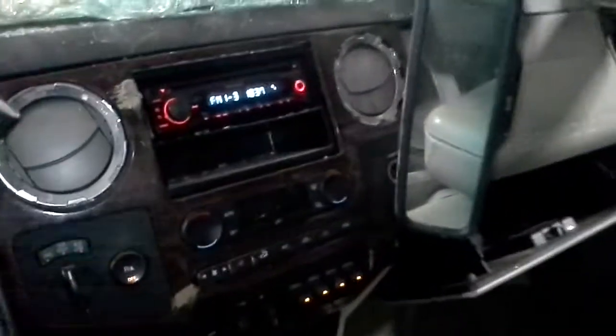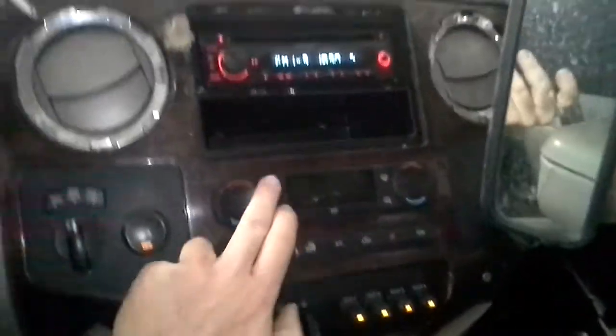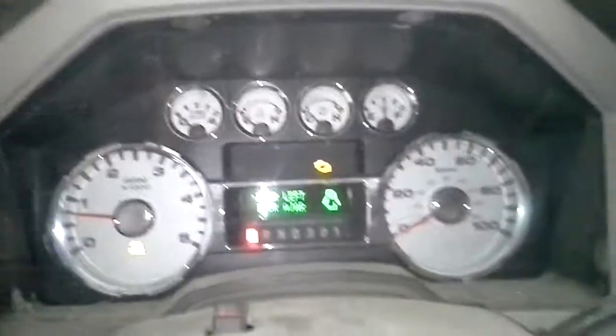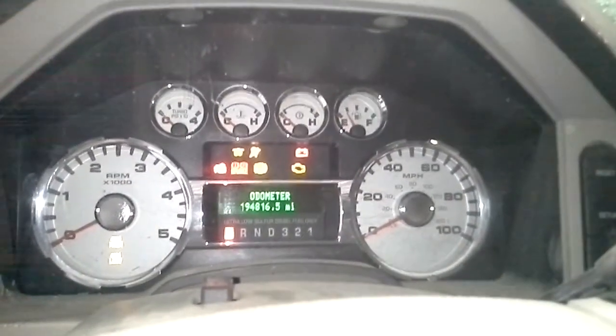It is dirty. 40-30 front seat. Aftermarket radio. Auto temp control working. And a brake. Let's see if we can get some miles to lay it up here — there's the miles.